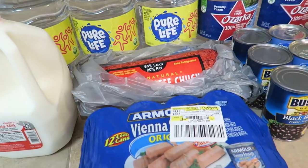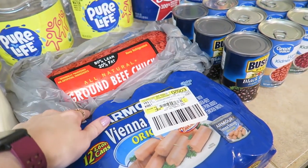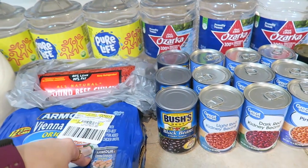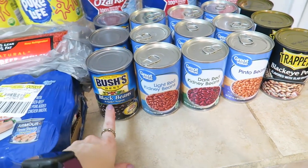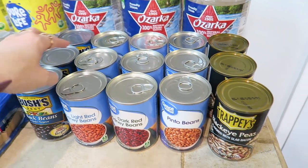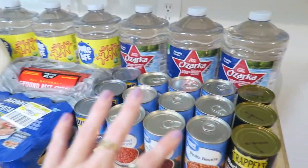I have one gallon of whole milk since my sons love milk. We also have Vienna sausages — my sons love them for a quick snack even though I absolutely despise them. I do have 80/20 ground beef chuck. I love making taco soup, which segues into all these beans: I picked up black beans, light red kidney beans, dark red kidney beans, and pinto beans — all of these go in the taco soup. I also got black-eyed peas, which go in a cabbage and sausage recipe I make a lot.